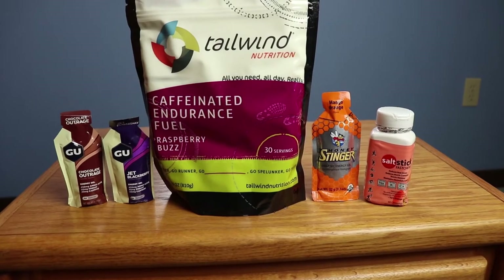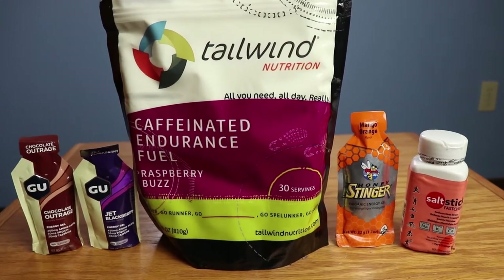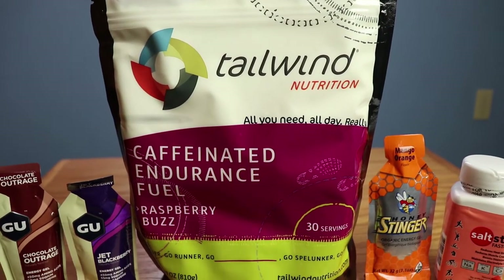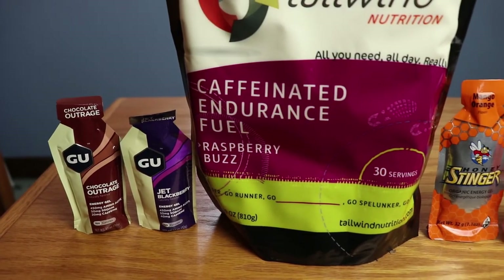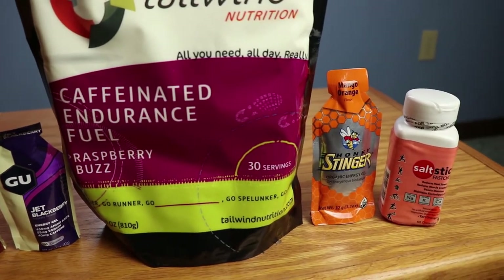Number five: fuel. Fuel can be anything from goo packets to honey stingers to salt tabs and pretty much everything in between to fuel your body the whole race through. Now this isn't necessary for everybody, especially on shorter races, but if this is your first race I definitely consider it something you'd want to take along. I see so many people out on the course who get cramps, run out of energy, or are dehydrated — and race fuel really helps you along the way.